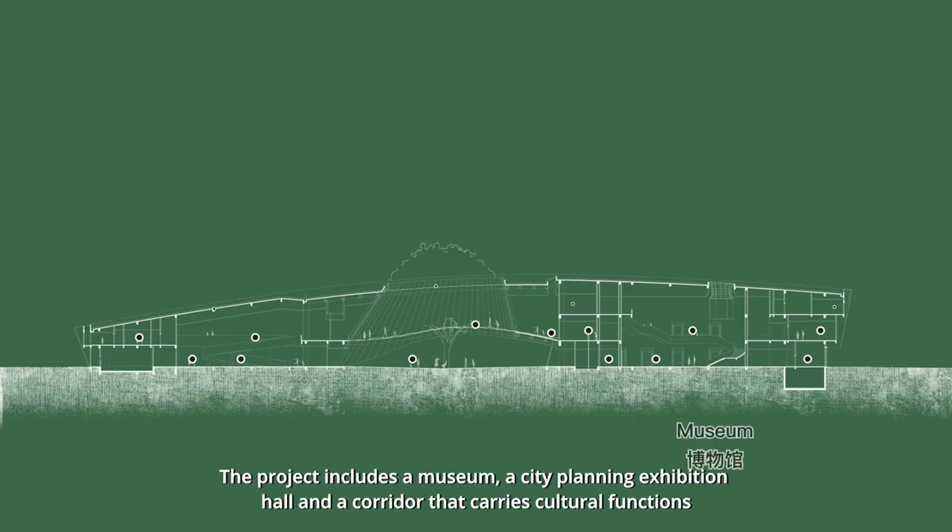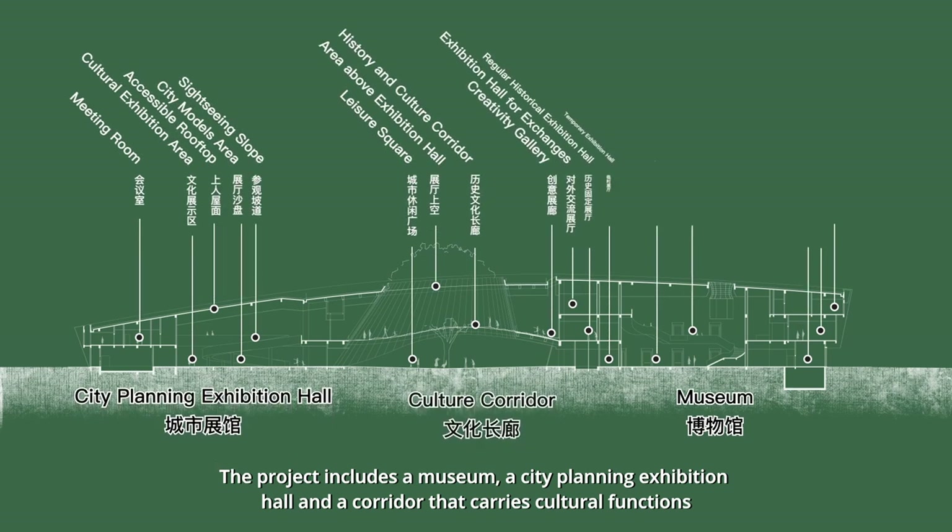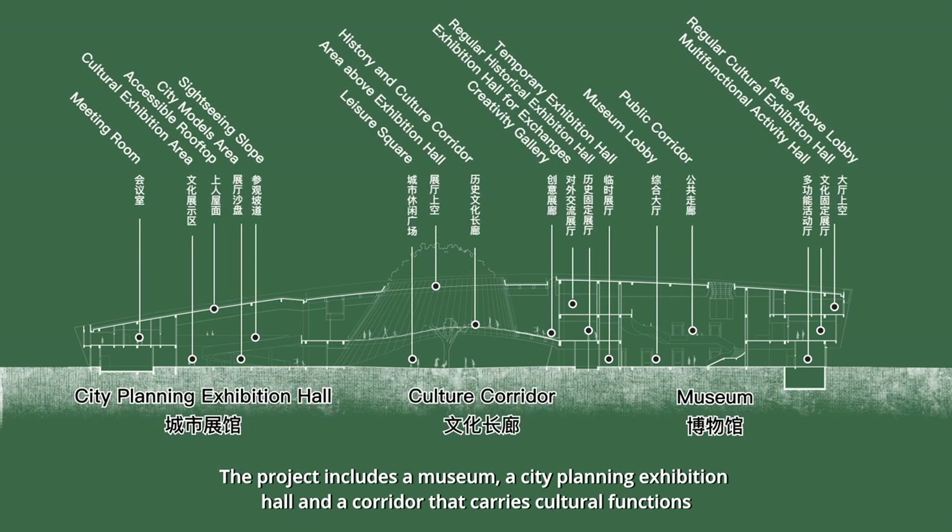The project includes a museum, a city planning exhibition hall, and a corridor that carries cultural functions.